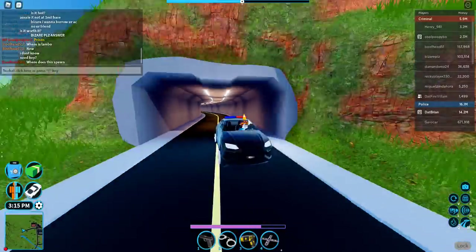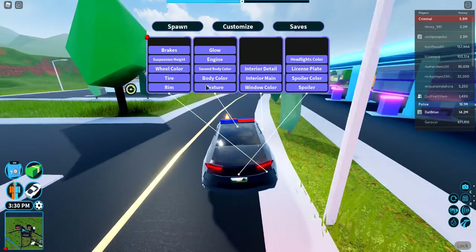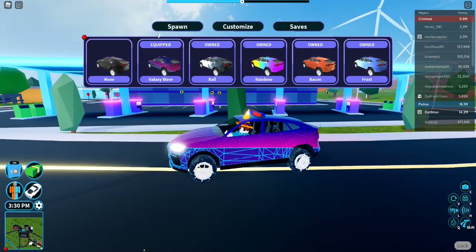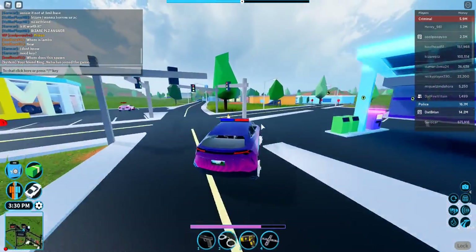It starts to pick up speed. Of course, Engine 5 will be the best. Let's just put a texture on this — Galaxy Wave. That looks good. I'm going to put Galaxy Wave on it; it looks nice, and I'm pretty pleased with this car.